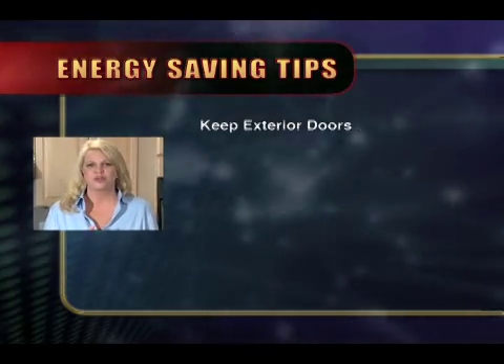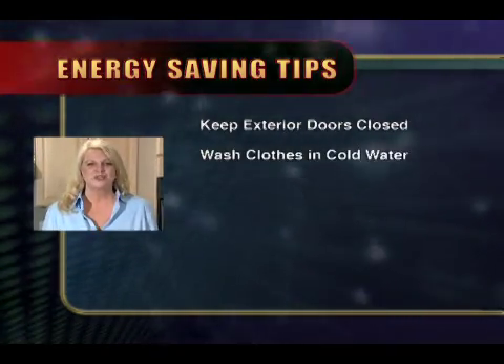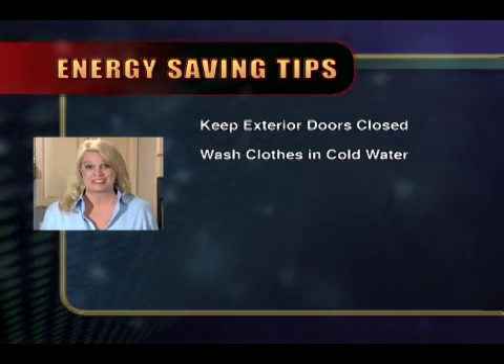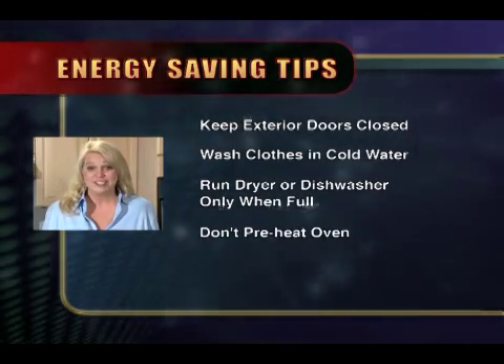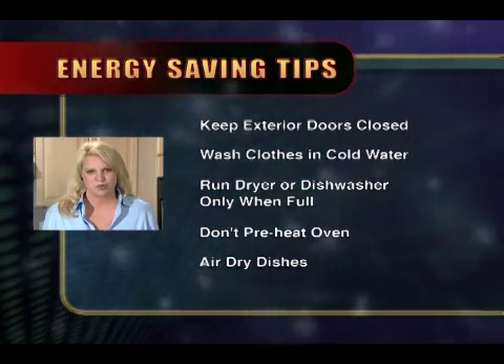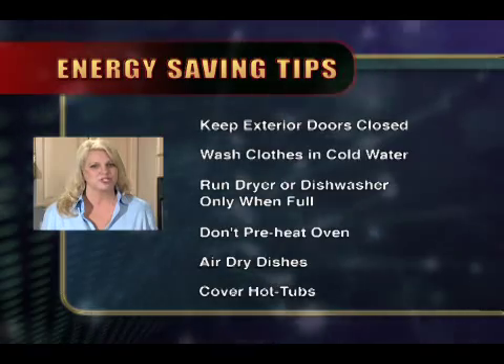The way you use energy every day around the house will help you save money and save energy. Simple things like closing your exterior doors to keep the heat or cool in or out where it belongs. Try to do your laundry in cold water. All of these things are very simple and very inexpensive. Try to run the dryer and the dishwasher with full loads. Don't preheat your oven unless it's called for in the recipe. Other tips include using the air-dry setting on your dishwasher, covering spas and hot tubs, and running the pool pump a minimum time to achieve desired results. If you're not using the lights, turn them off.